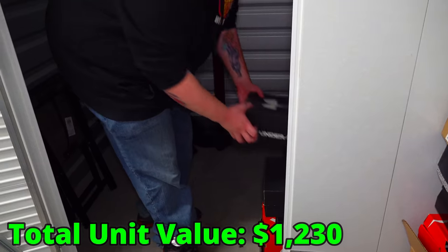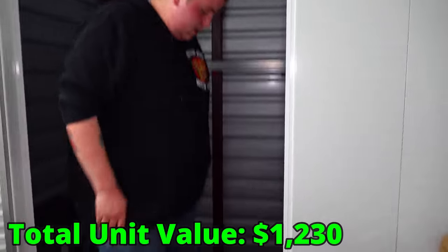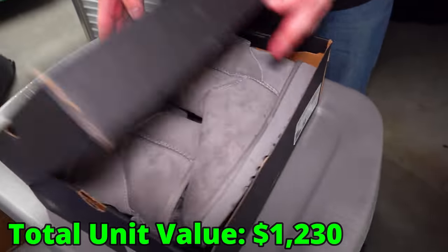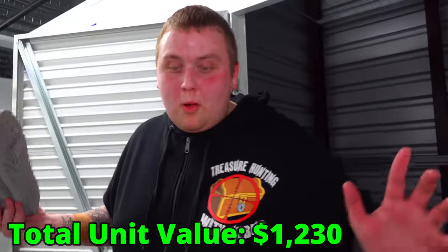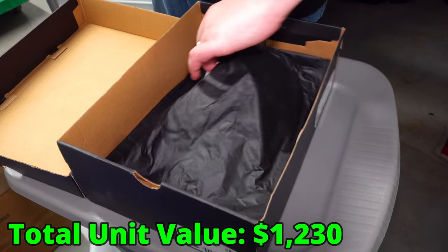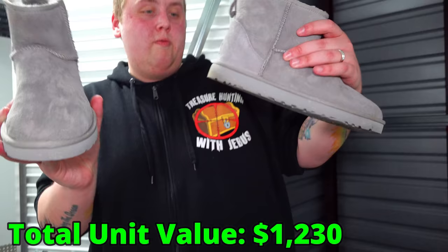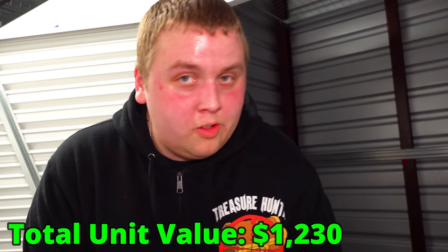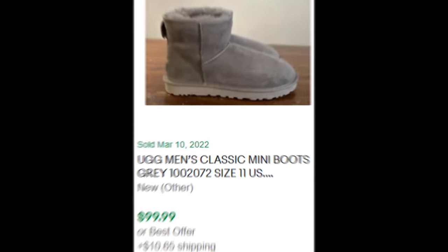These Under Armour ones? That's empty — boo. Another Ugg box. Is it Ugg for men? It is. You can't make Uggs for men — it's just not a thing in my world. But they're in really good shape. These so-called men's boots are selling for over $100. Gotta love it.